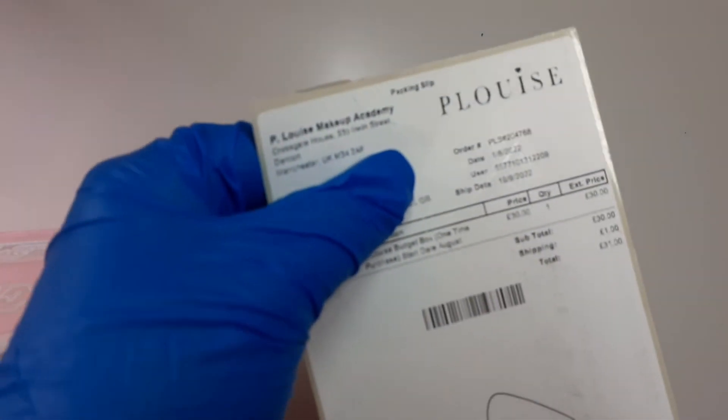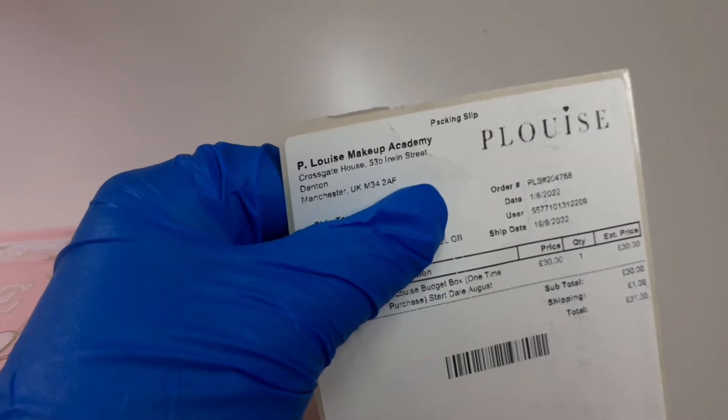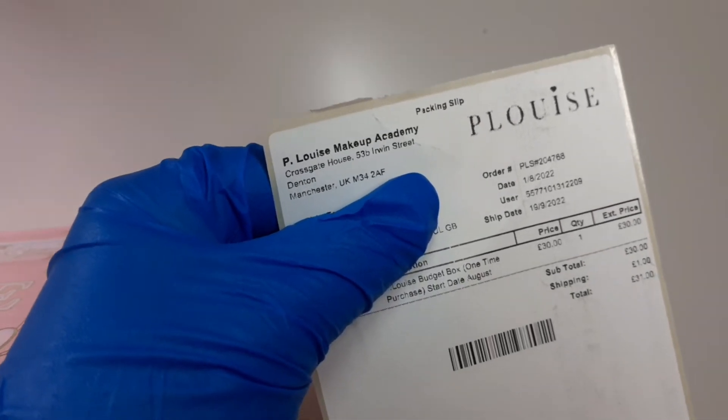So that's your little invoice. It costs 30 quid and shipping is one pound, which I think is bloody brilliant.